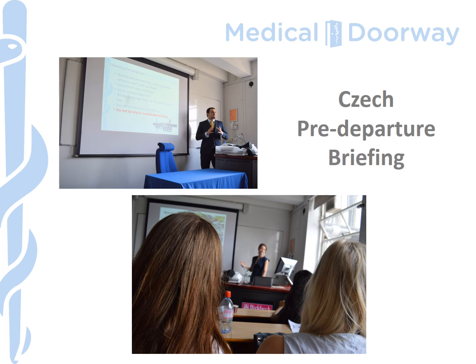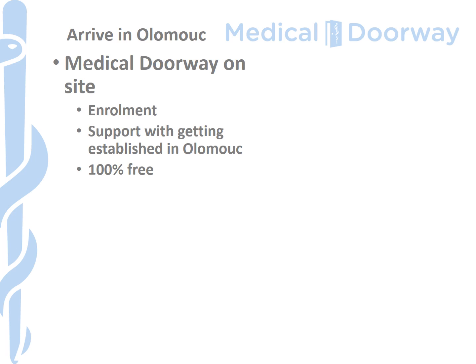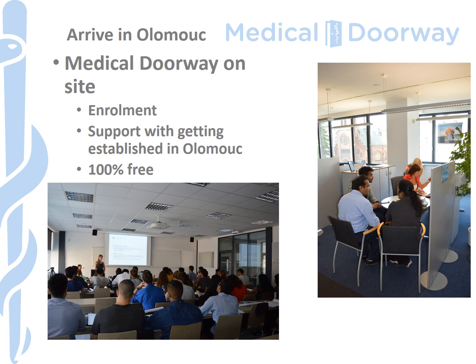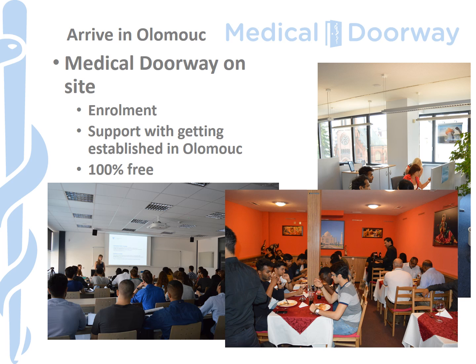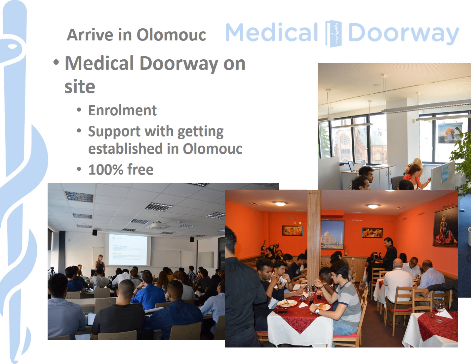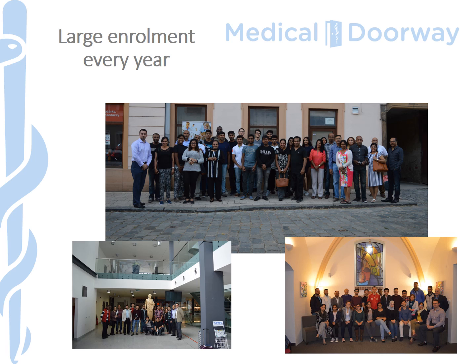As part of our service, you'll have the opportunity to attend our Czech pre-departure briefing and meet other students going to Palacký University, as well as those going to Masaryk or one of the Charles faculties — all provided completely free of charge by Medical Doorway. When you arrive in Olomouc, the Medical Doorway team will be there on the ground to help you with enrollment, set up bank accounts, and invite you and your family to a welcome meal. Here are pictures of Medical Doorway students enrolling in September 2016. We've been working with Palacký University for a number of years and have a large number of students currently pursuing medicine and dentistry there.